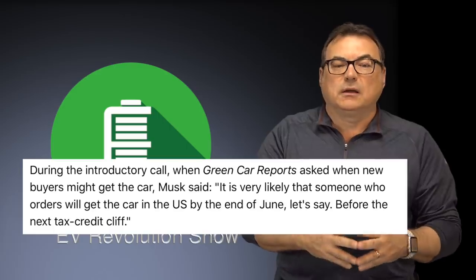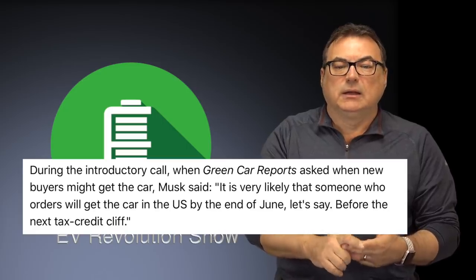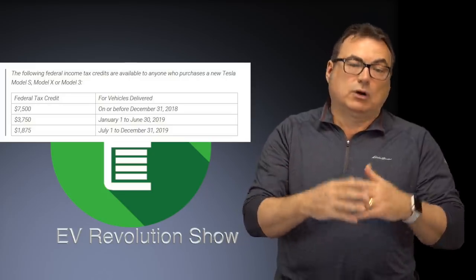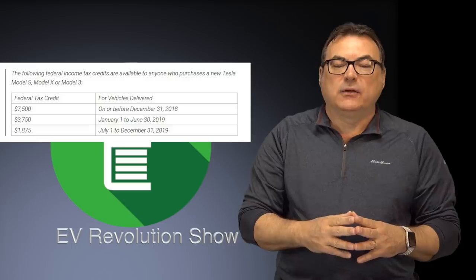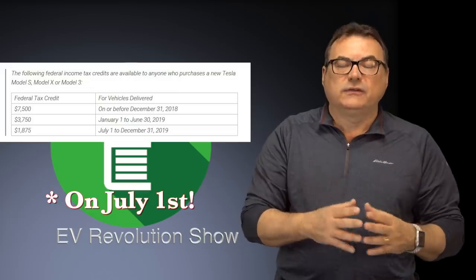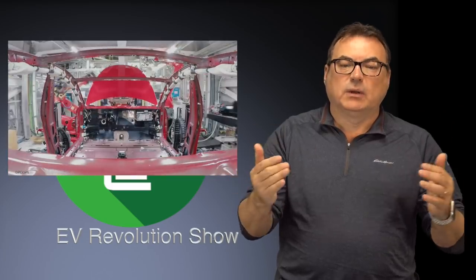This is despite Elon saying it's very likely someone who orders will get the car in the US by the end of June — which is only about two and a half months away. That's important because the next Tesla tax credit cutoff in the US will see it fall by another $1,875 on June 1st. So prospective buyers still waiting for that $35,000 Model 3 could potentially miss the next US tax credit threshold, losing up to $1,875 — critical for price-sensitive buyers.